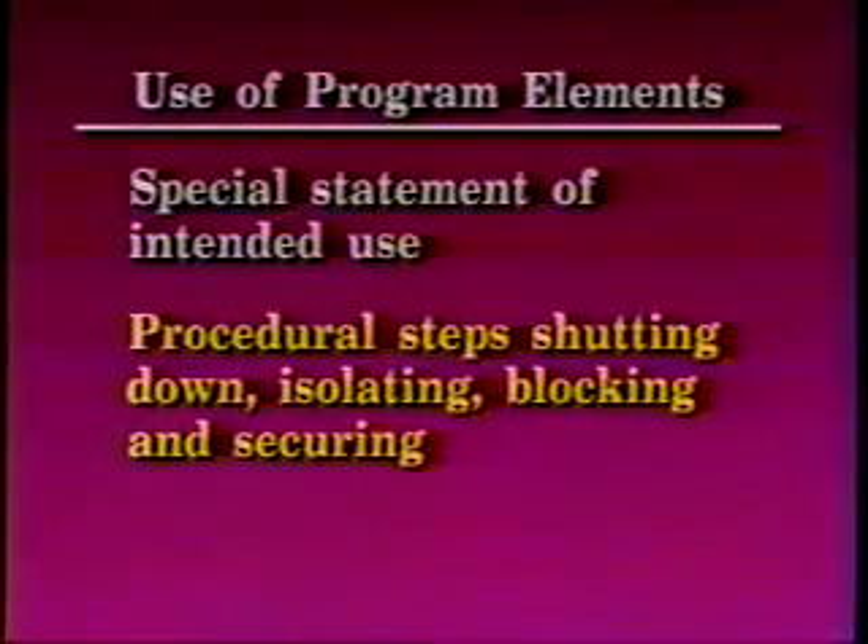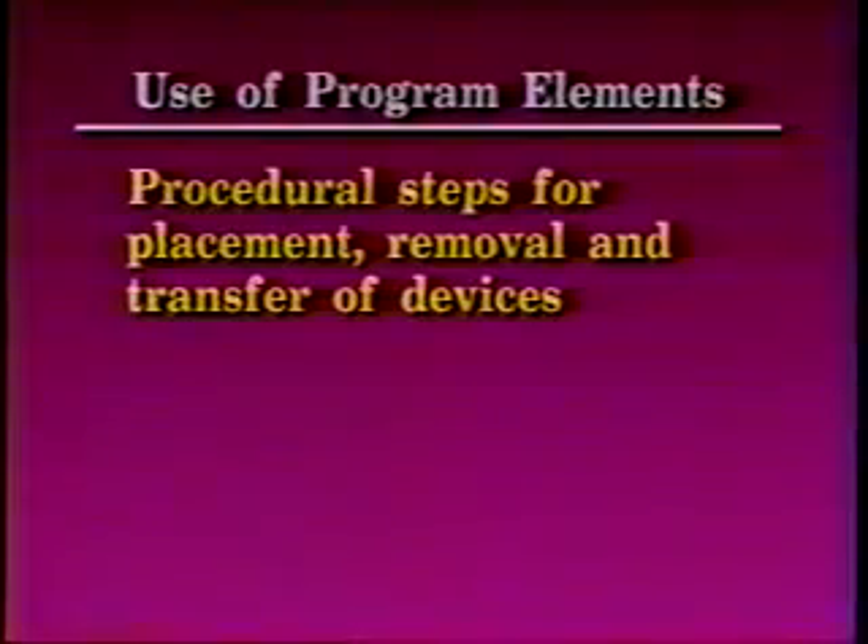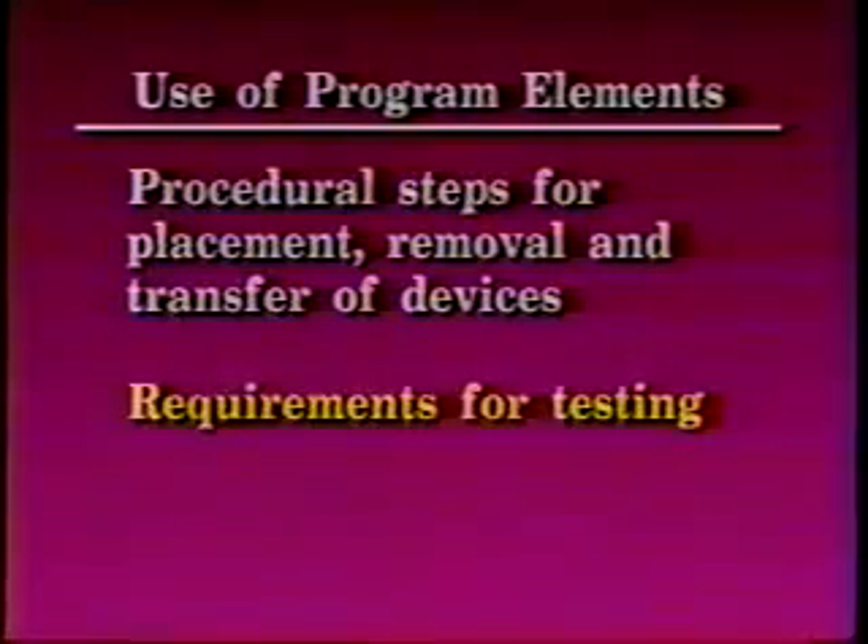The written program includes specific procedural steps for shutting down, isolating, blocking, and securing machines or equipment to control hazardous energy. It also includes specific procedural steps for the placement, removal, and transfer of lockout or tagout devices and the responsibility for them. Additionally, specific requirements for testing a machine or equipment to determine and verify the effectiveness of lockout and tagout devices and other energy control measures.